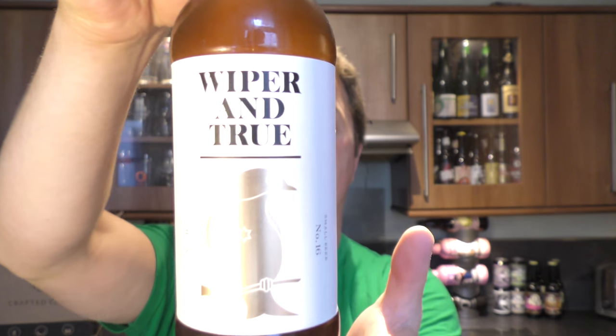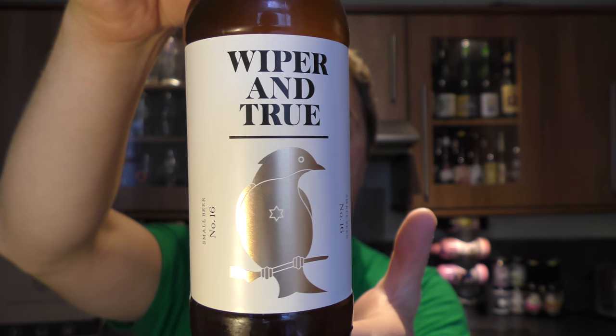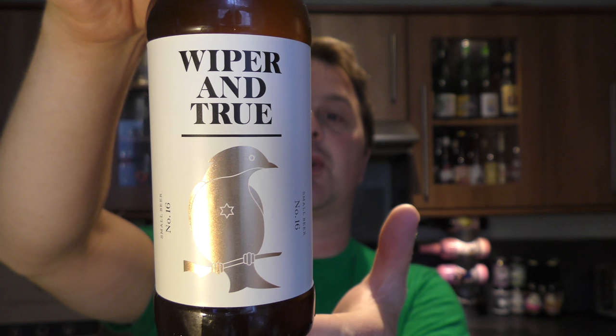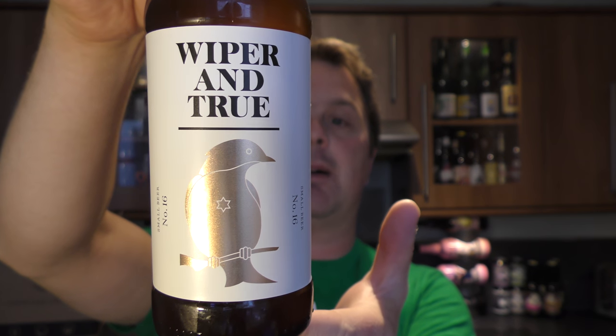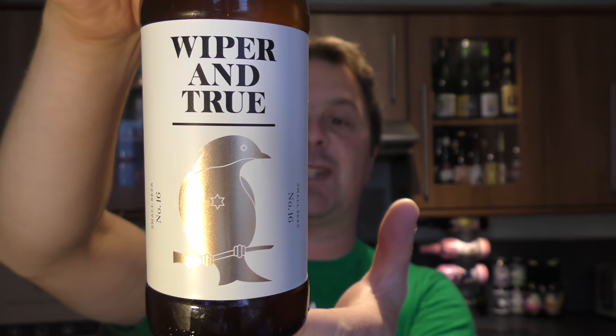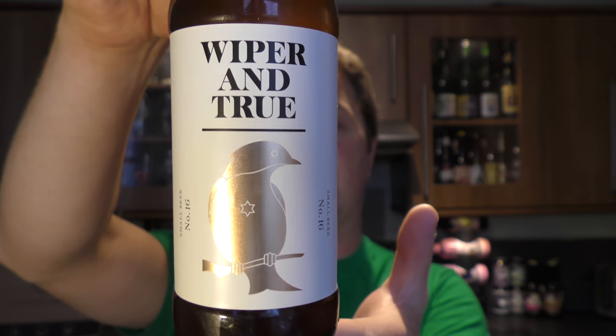Today's beer is Wiper & True Small Beer No. 16. It's 2.8% ABV. The malts are Golden Promise, Munich, Caramalt, Crystal, Flaked Wheat, Flaked and Malted Oats, and the hops are Citra, Mosaic and Equinox. US 05 Ale Yeast. There's the bottle cap. Let's get this beer out into a glass and see what we get.